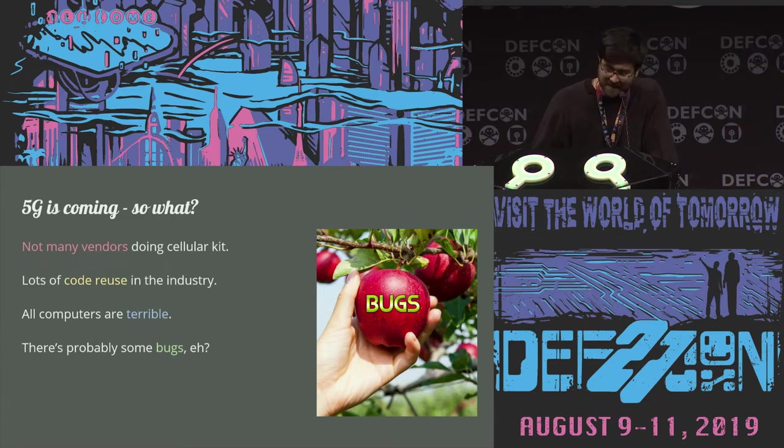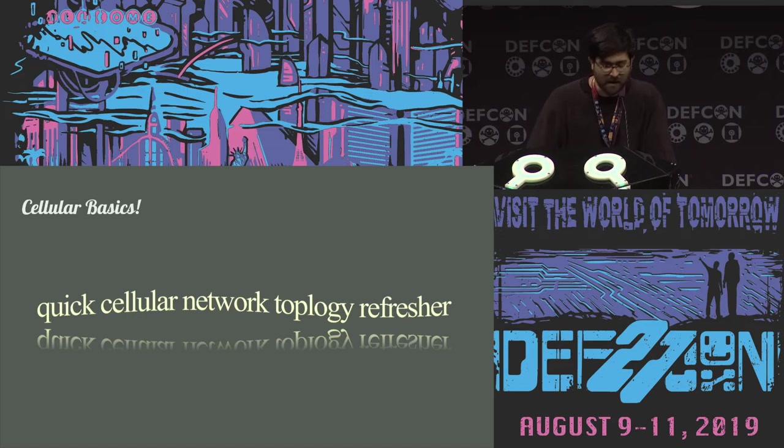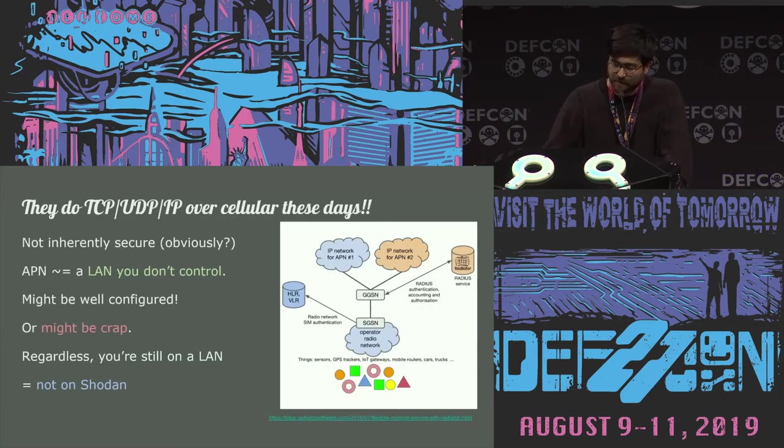At this point the bar is still pretty low for finding bugs in these sorts of things — not as low as it used to be, but still pretty easy. I'm going to do a really quick cellular network refresher to get everyone on the same page. Some people think cellular networks are safer than public Wi-Fi — it's not necessarily true. Devices connect to an APN, which is like connecting to any LAN that you don't control. Some APNs are really well configured, some aren't — it totally depends on the APN itself.